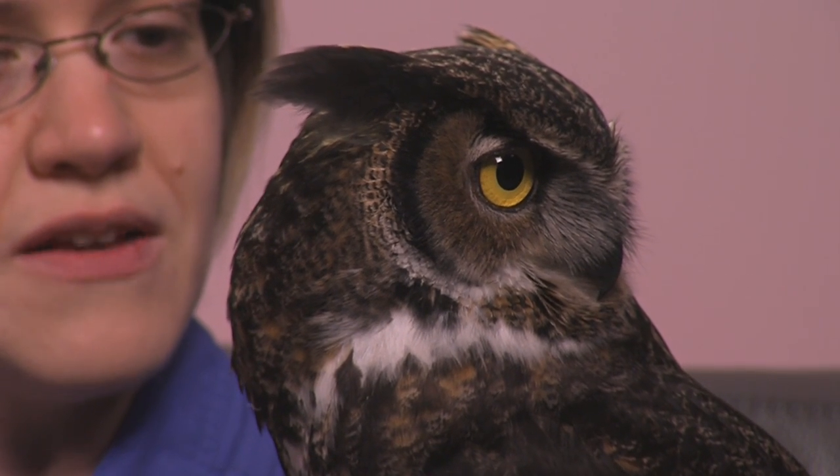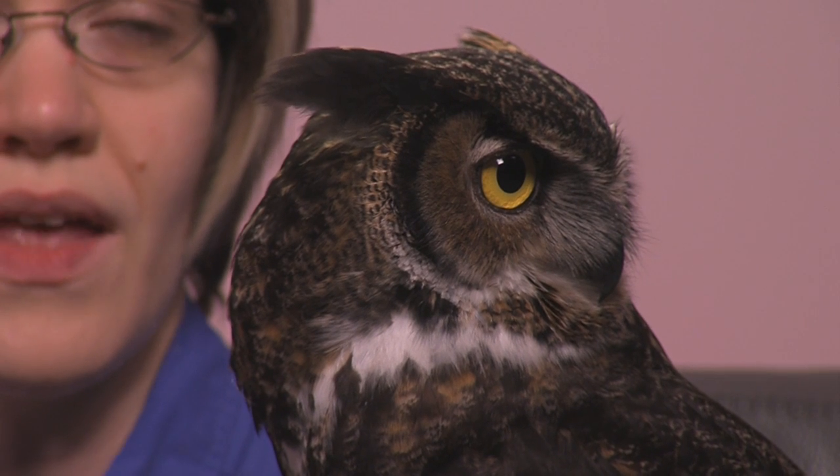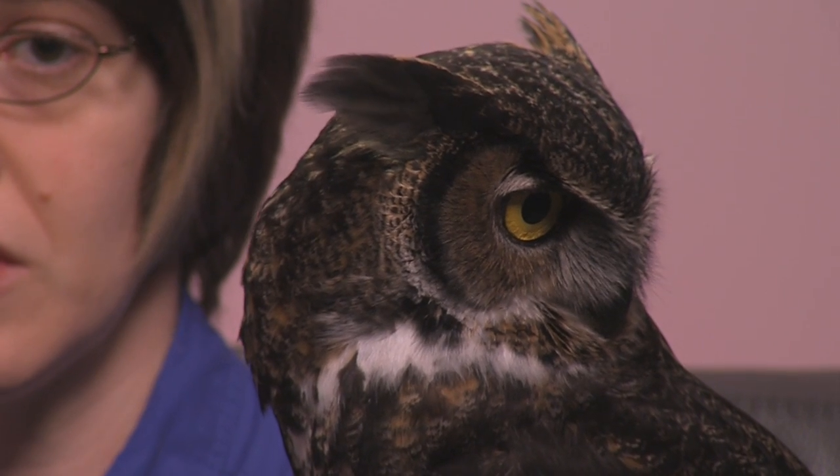Great horned owls are a very common species, one that people very likely have either seen or heard in their own neighborhoods. You can find these birds across the United States, from the West Coast all the way to the East Coast. They are the owl that makes the very stereotypical hooting sound — the hoo-hoo-hoo — that we're very used to hearing at night in and around our neighborhoods and in forests. They're a very adaptable and powerful nighttime predator.